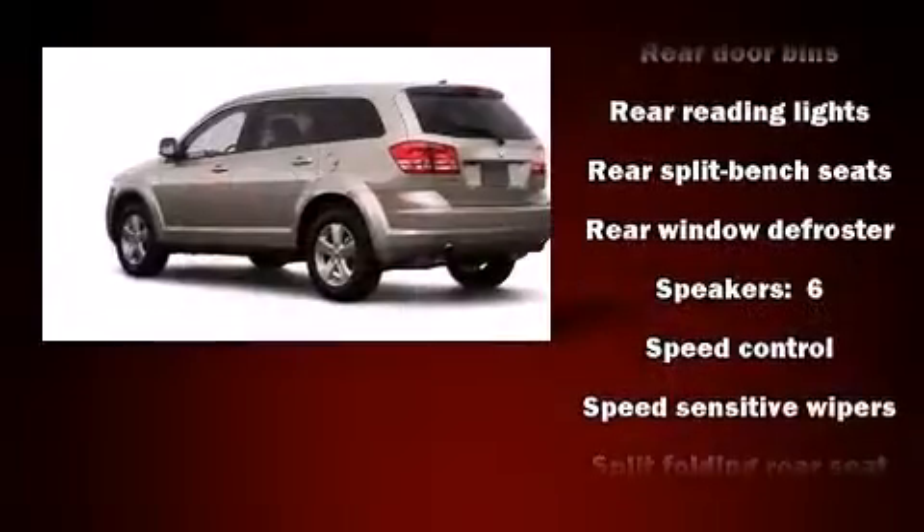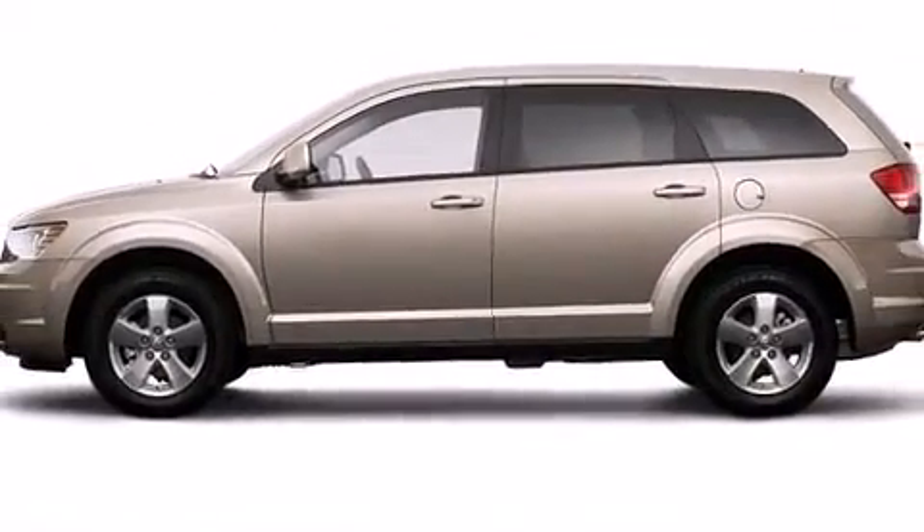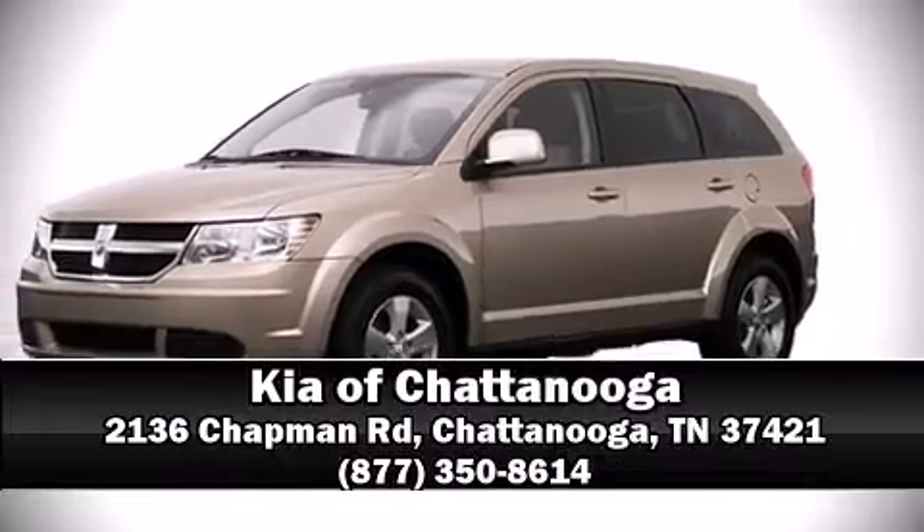Side-curtain airbags deploy in extreme circumstances, shielding you and your passengers from collision forces. Our sales reps are extremely helpful and knowledgeable. Stop in and take a test drive.